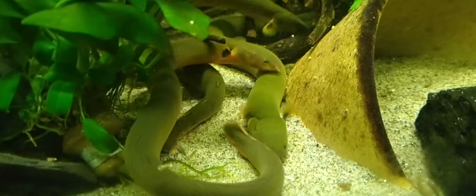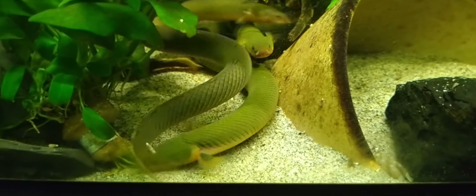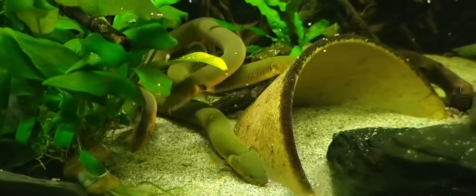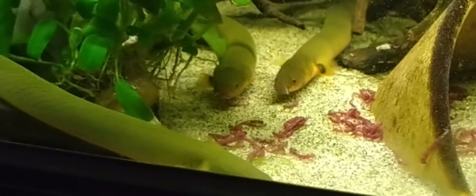5. Tank Size: Due to their potential size, reaching up to 36 inches (91 centimeters), they require a spacious tank. A minimum of 55 gallons is recommended for a single reedfish, with larger tanks needed for multiple specimens.